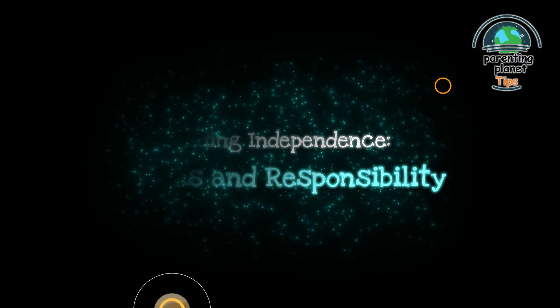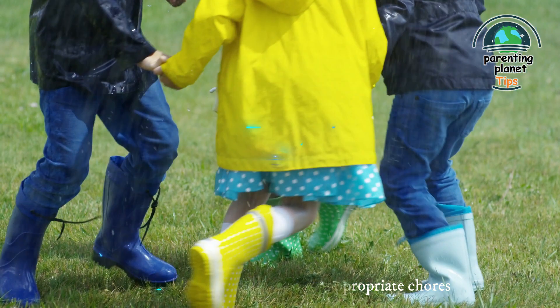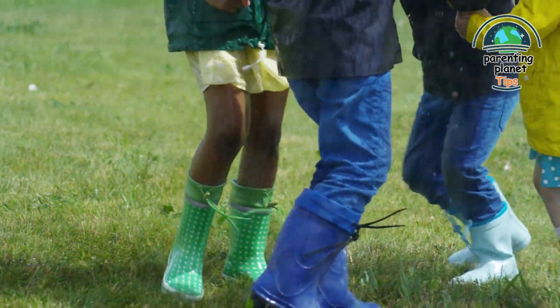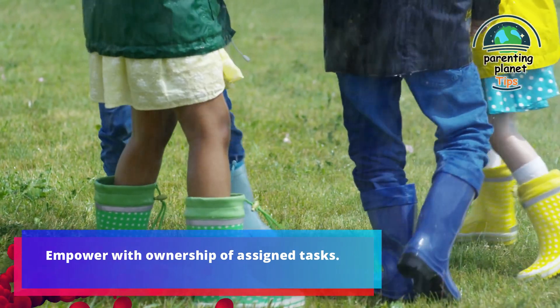15. Building independence through chores and responsibility: instill responsibility through age-appropriate chores. Teach accountability and foster independence. For example, empower children with ownership of assigned tasks.